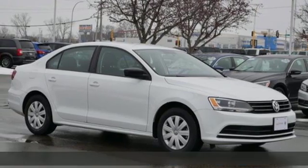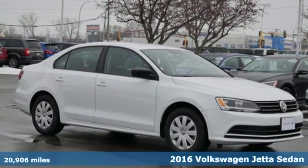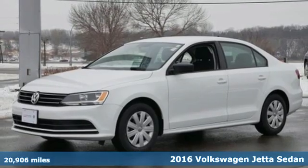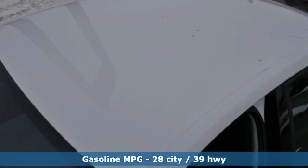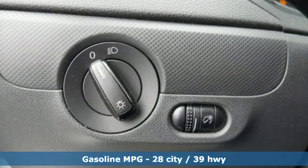It's a 2016 Volkswagen Jetta sedan. How do you make a lasting first impression? By being impressive, and that's exactly what this Jetta does. It comes nicely equipped with features you'll love.